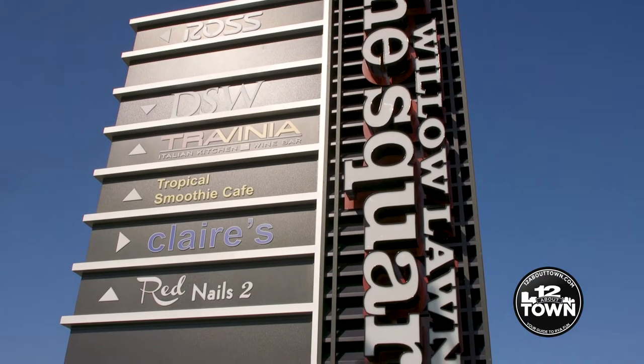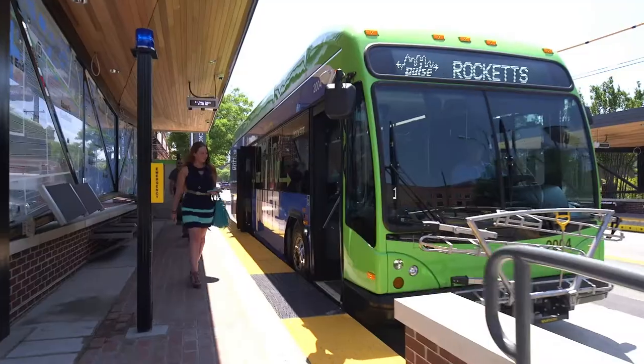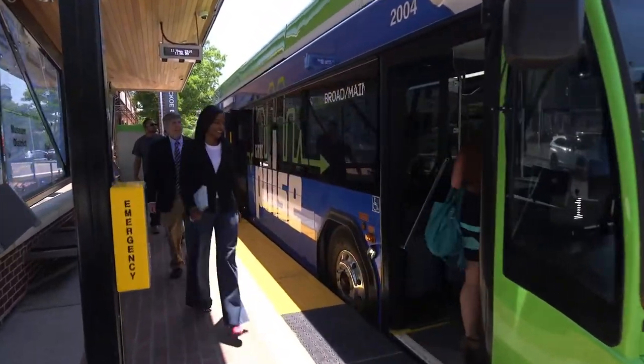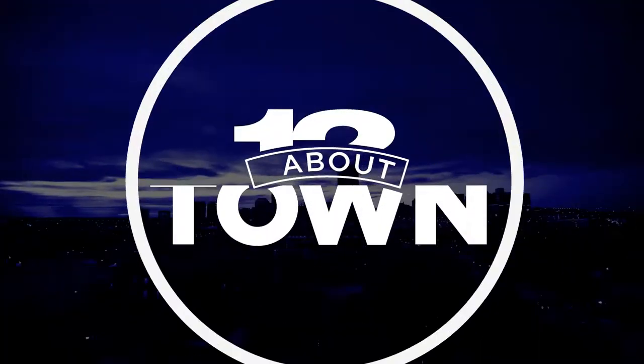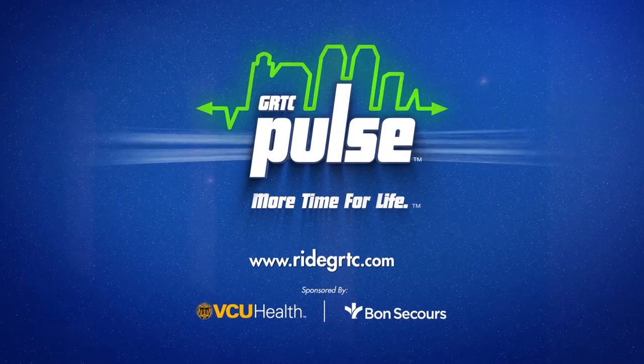Be on the lookout for more features on all the Pulse stations, highlighting great restaurants, breweries, and things to do in RVA. This Travel About Town video is sponsored by the GRTC Pulse — more time for life.